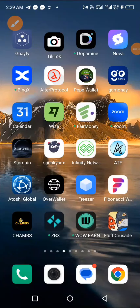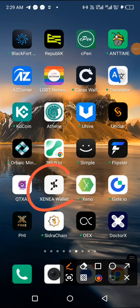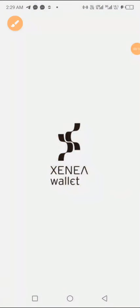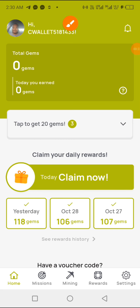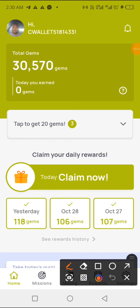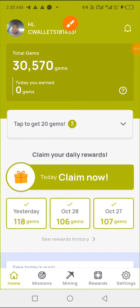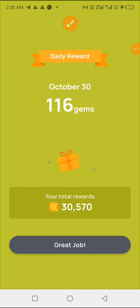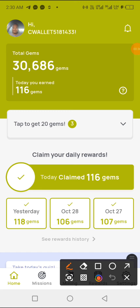Good morning guys, it's Emmanuel once again and we're here for Xena wallet, so let's get into it. As usual, once you are using Xena, the first thing you are going to do is click on claim. So let's claim for today.